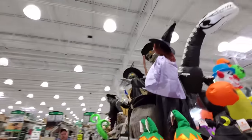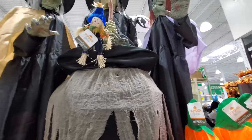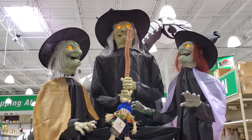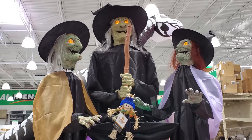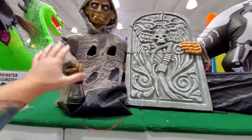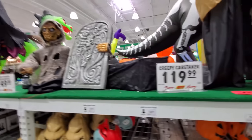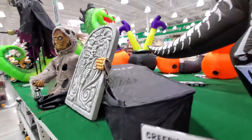I hear this witch over here — she must be motion activated. Oh my god, she talks forever! Okay, this one here is called the creepy caretaker. I haven't heard him working in any way. He's not moving — I'll try to figure him out. But look at this, we got like a fabric coffin. I was looking around for that because I thought maybe it went with the creepy caretaker.